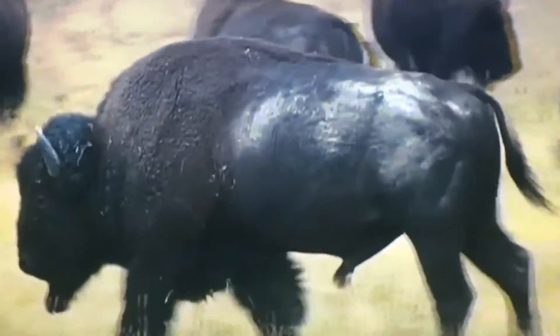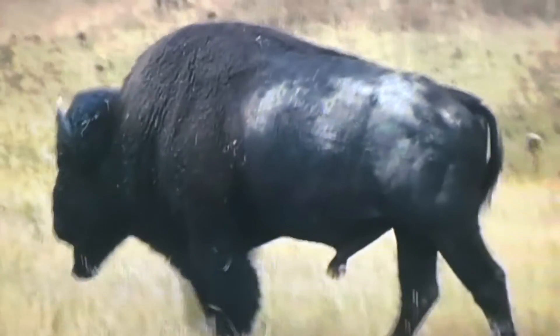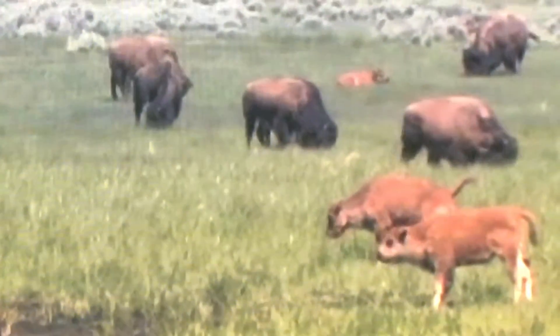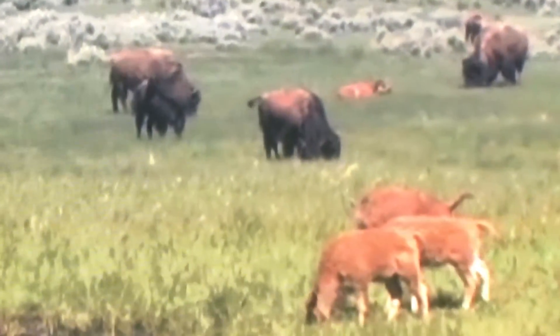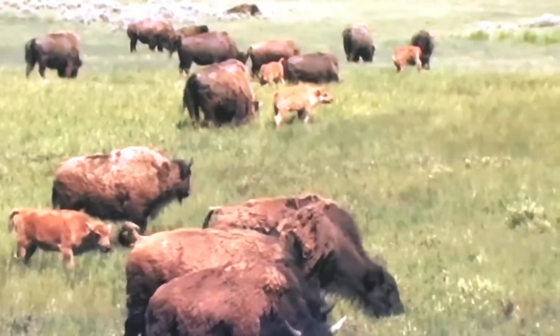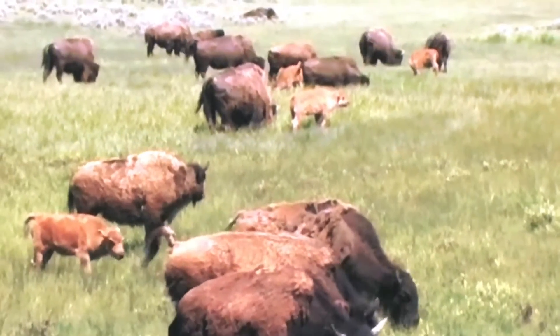Both male and female bison have a sizable head with curved horns and a shaggy beard. Bison are grazers, feeding on the grasses of the prairie land all year round. They generally rest during the day and graze in the mornings and evenings. Bison also need to find water every day.